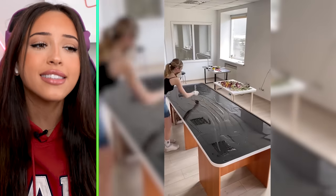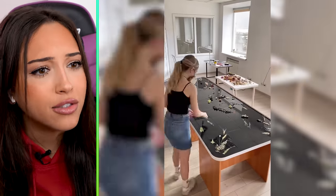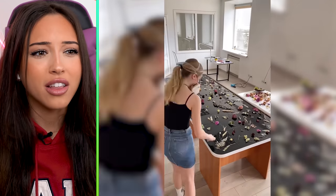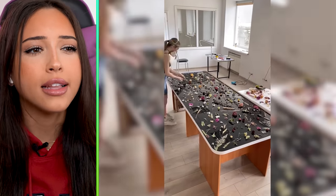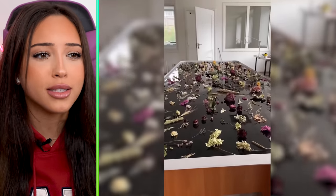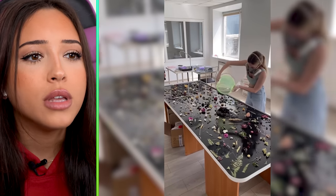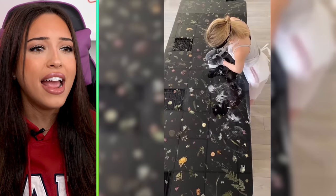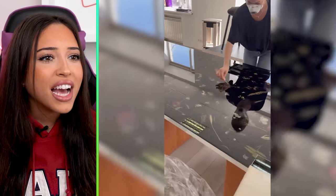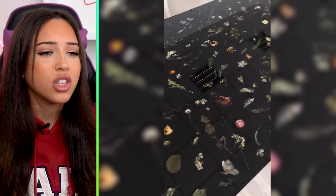Okay, now this. This is a table — I cannot get this wrong. She's putting plants and flowers. I feel like that's going to come out really pretty. They're like dried up plants and flowers. I'm guessing she's going to put some resin on it because I saw her pouring resin in the beginning. She's pouring resin on it, and now she's buffing it out. Oh wait, that's so cool. I need that. That's really cool.